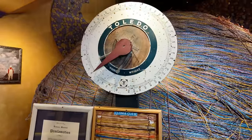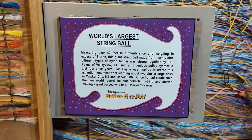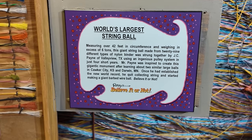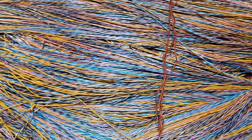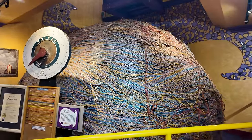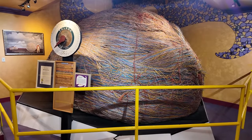Here's the different types of string and twine they used to create this. Looks like the scale broke — it was so heavy. The person that made this was inspired by others who have done this, and he established a new world record. You can just reach out and touch it — it is just a bunch of rope and string and twine. I am backed up all the way to the other side of the room just to get this into frame. It's absolutely gigantic.